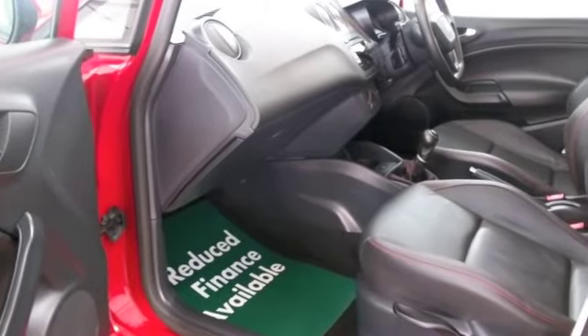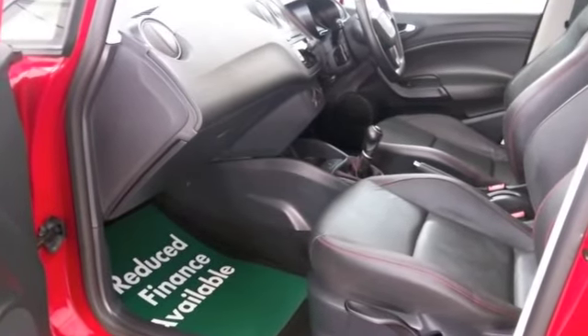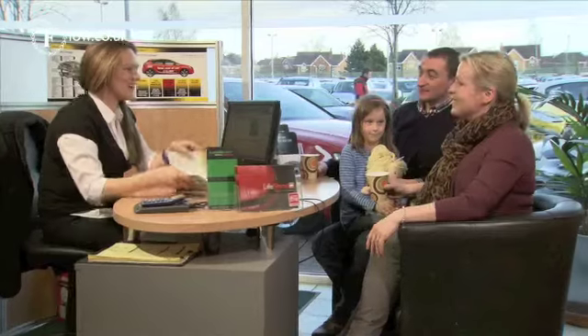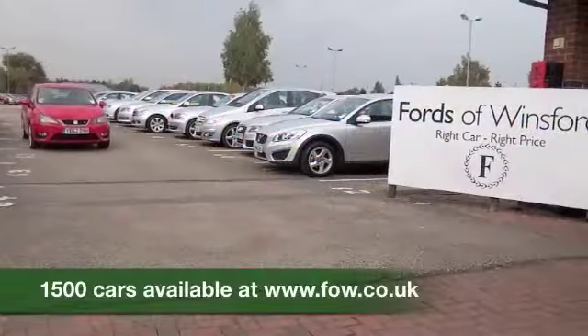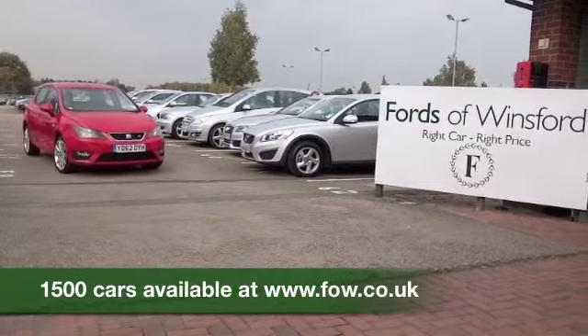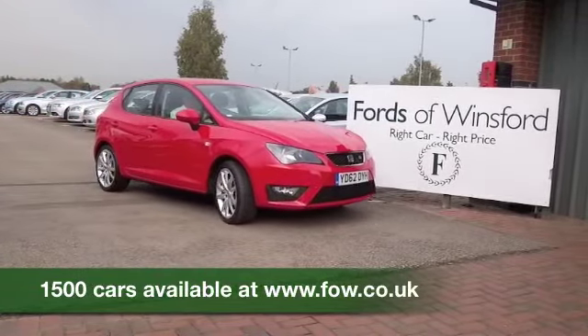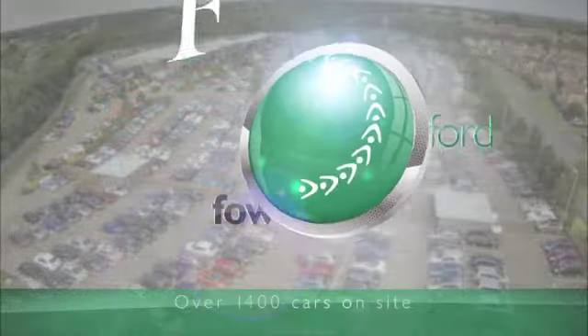So if you'd like to find out a little bit more, why not give Jackie and our team a call in the call centre. They can answer any questions you may have and indeed hold the car for up to 48 hours — there's no obligation. Bring your licence with you, have a test drive, discover this great car for yourself at Fords of Winsford.